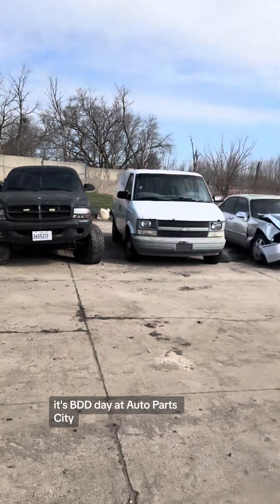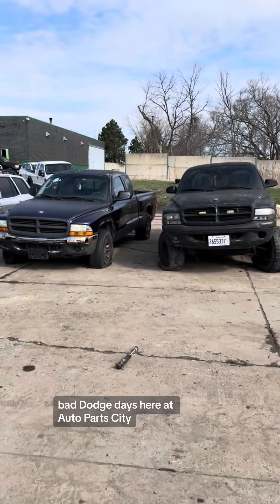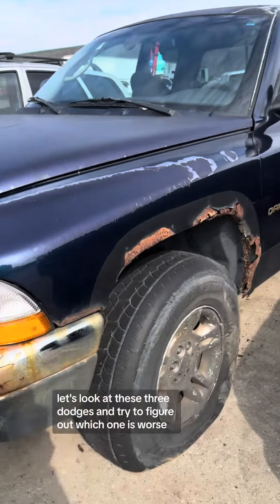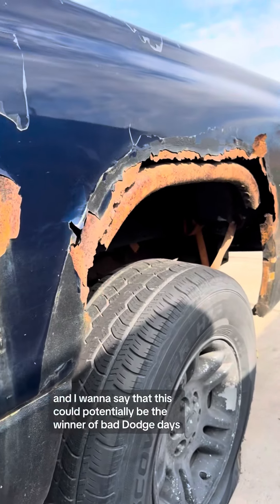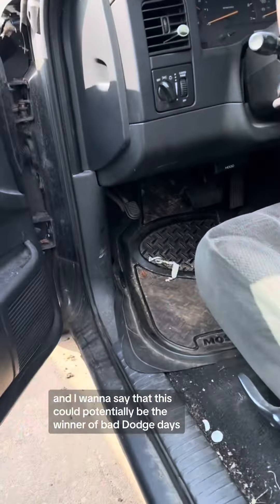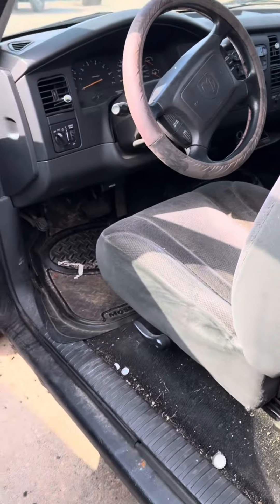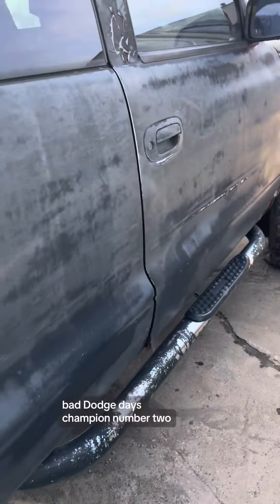It's Bad Dodge Day at Auto Parts City! Bad Dodge Day here at Auto Parts City. Let's look at these three Dodges and try to figure out which one is worse. Up first we have this Dakota — this could potentially be the winner of Bad Dodge Days. This one had 84,000 miles on it. There are some weights back there and over there too.